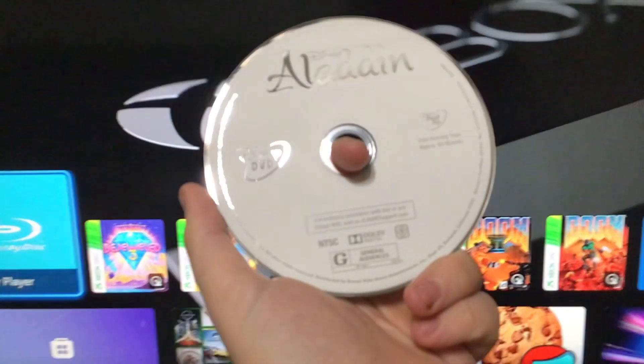Sorry about that, it's just my phone. Anyways, this is the Diamond Edition, not like the original release.